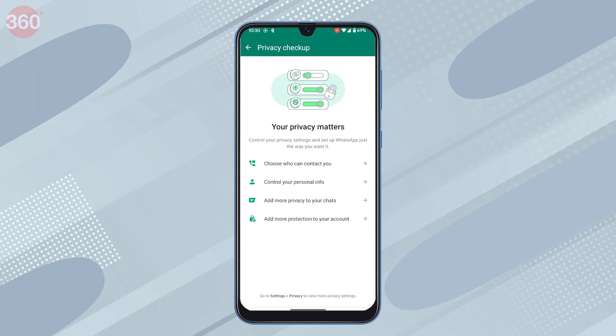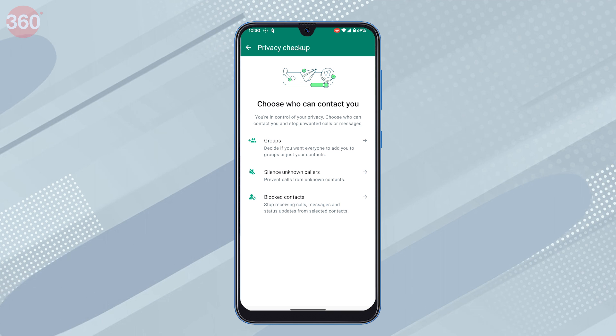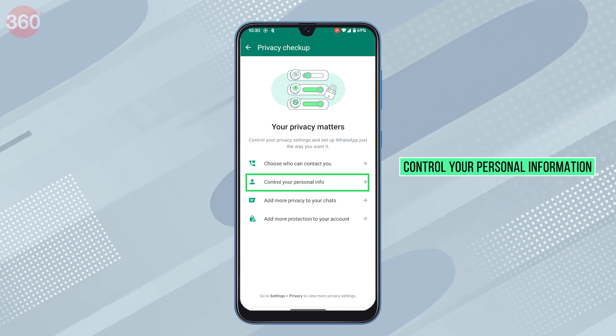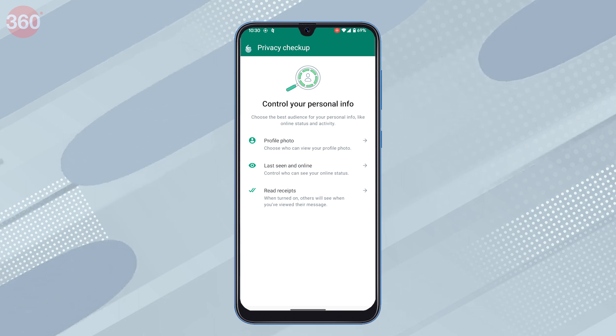The feature helps you decide on the following. Who can contact you — you can choose who can add you to groups and can stop unwanted calls and messages. Control your personal information — you can choose who views your profile picture, online status and activity.